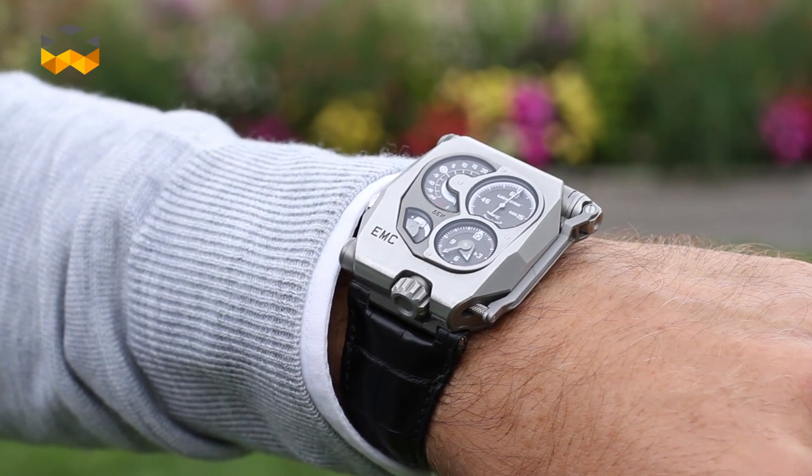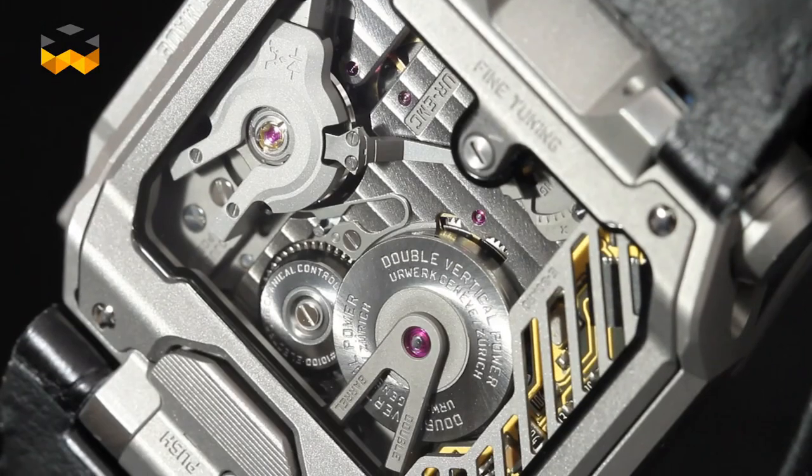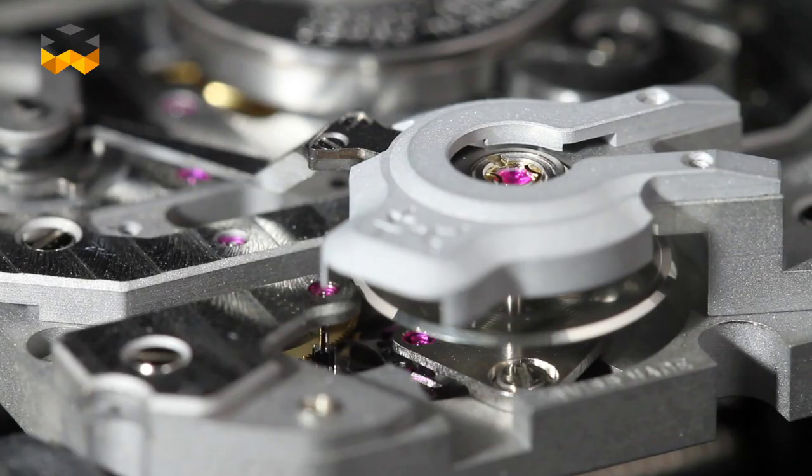For this introduction, we asked Hurwerk to lend us an EMC model that I am wearing now. This model actually combines the best of current technology and the best of tradition. Inside, the main movement is a completely traditional one — a mechanical movement that is manually wound and that indicates time.